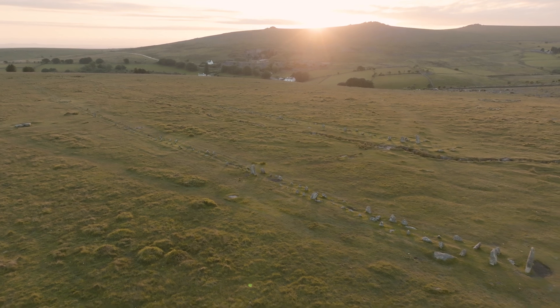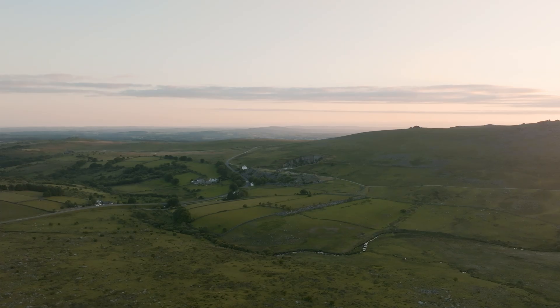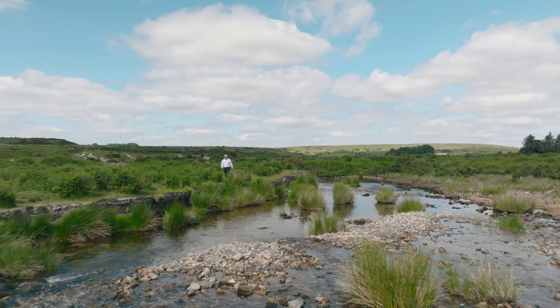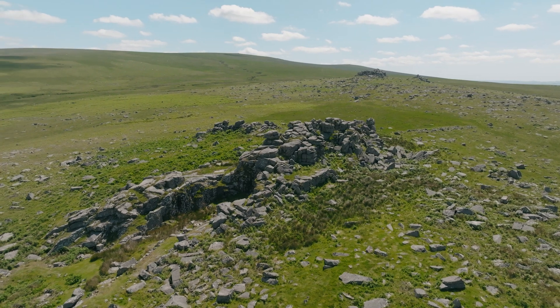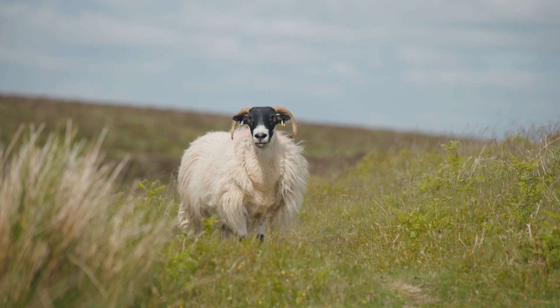This is Dartmoor, the largest surviving prehistoric landscape in northwestern Europe. It's absolutely wonderful and a great place to visit, but 5,000 years ago it was completely forested. It's actually humans that came here and farmed and cleared all the landscape of trees. What appears to be a natural wildscape is actually a human creation.